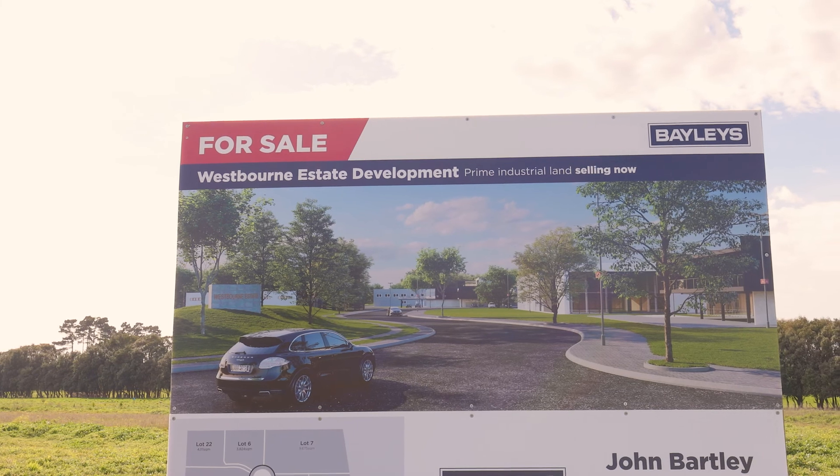Hi, I'm Jordan Davis and I'm John Bartley from Baileys, Whanganui. Welcome to Westbourne Industrial Estate.